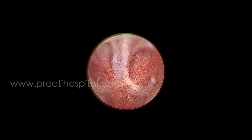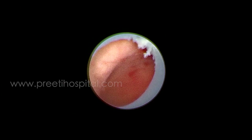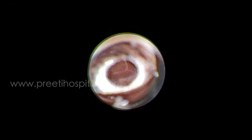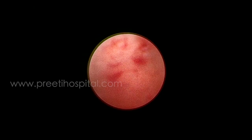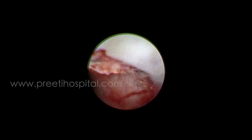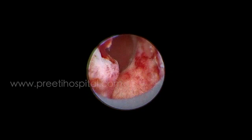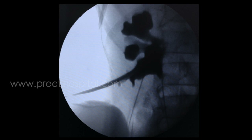This is the upper calyx. The biggest advantage of supine PCNL is that you can go to the upper calyx from the lower calyx. The middle calyx and anterior calyces are all emptied. In one or two calyces there is still some small matrix remaining — that is also sucked out.